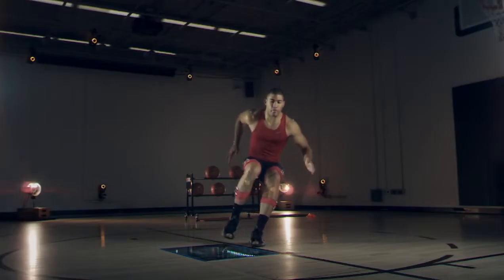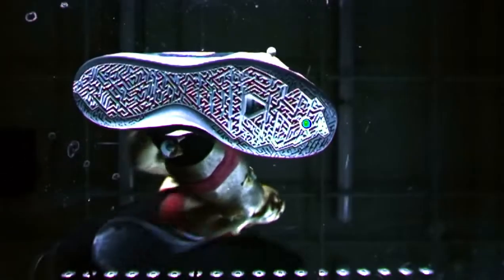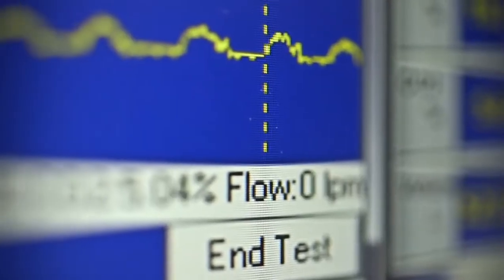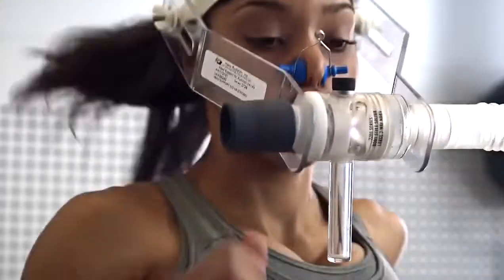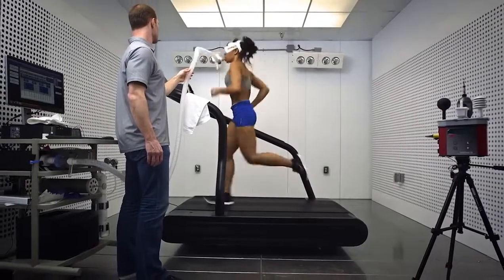Our force plates take thousands of measurements per second, and we get forces in three-dimensional space. We have environmental chambers where we can collect things like expired gases, so we know the amount of energy your body is using to do a particular movement. In these chambers, we can accurately replicate weather from anywhere on the planet and make sure that our product is going to work in those environments.